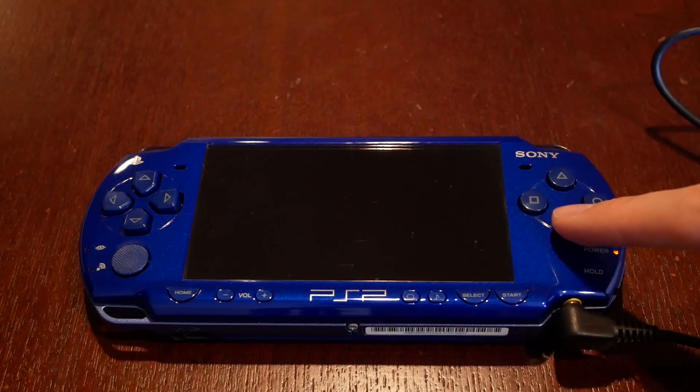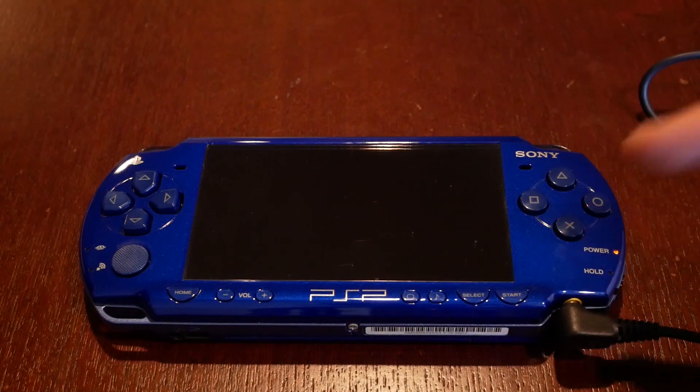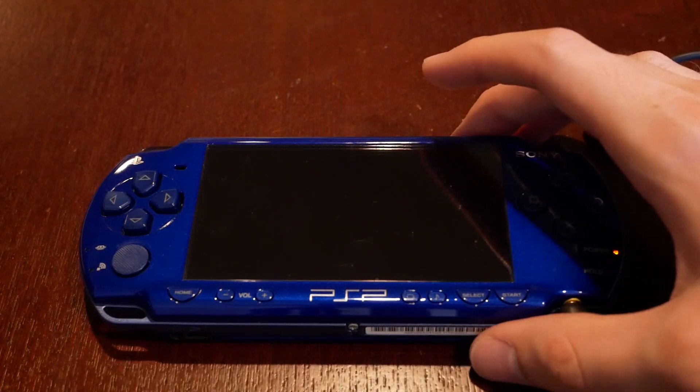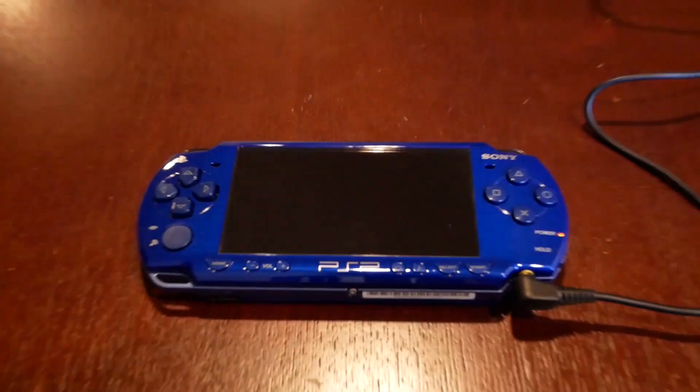What's going on guys? As you can see, I got a limited edition blue PSP right here. This thing came out probably a decade or more ago, but in this video I'm basically just going to be going through and checking out some of the accessories I have for the PSP and turning it on, seeing what it's like playing the PSP in 2018. Make sure to follow me on Twitter and Instagram at JRob0021.